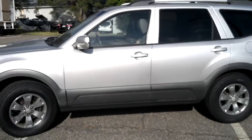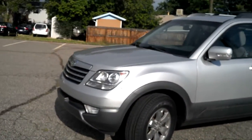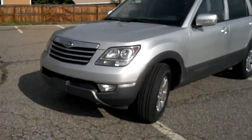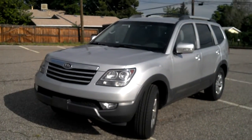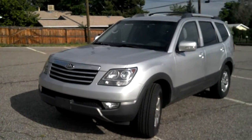Let me get you a full shot of this beautiful vehicle. This is my first recording — hope I'm doing it right. I will get this in emails to everybody. Thank you very much.